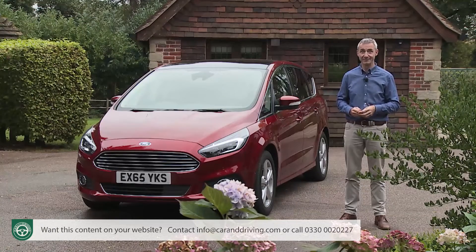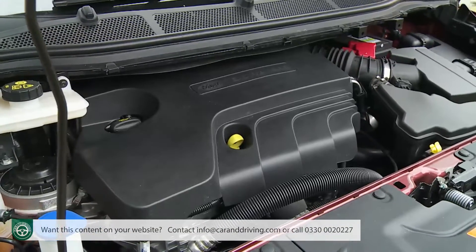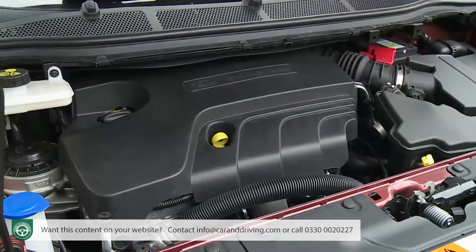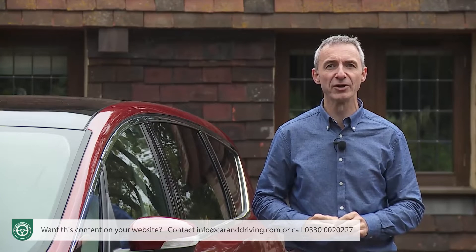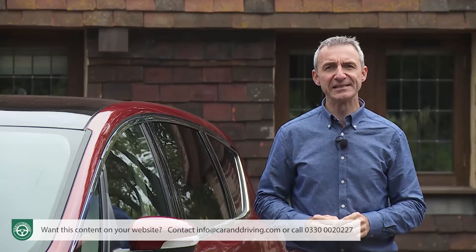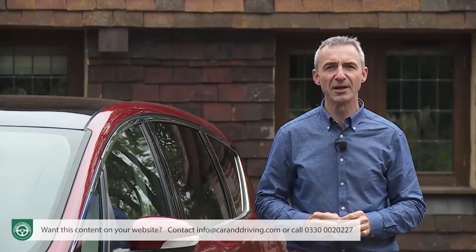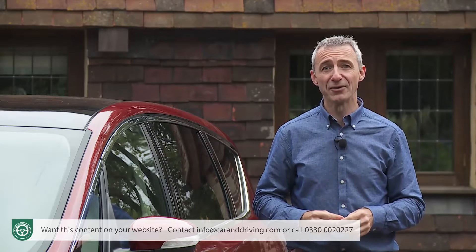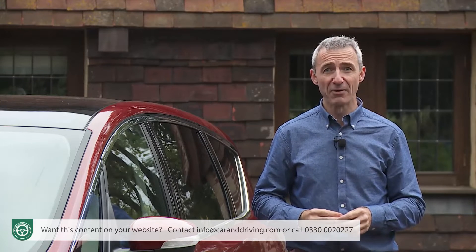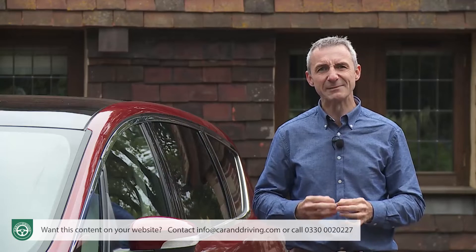So, diesel it is then — specifically a 2-litre one, since all S-Max TDCi engines are of that size, even the top 210 PS flagship bi-turbo version. Looking at the various TDCi options, we'd want to find the £800 premium to go from the rather feebly-performing entry-level 120 PS unit to the mid-range 150 PS version. Priced at around £26,000, that probably represents the sweet spot in the line-up.